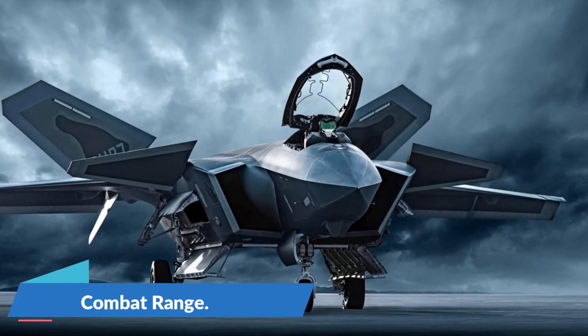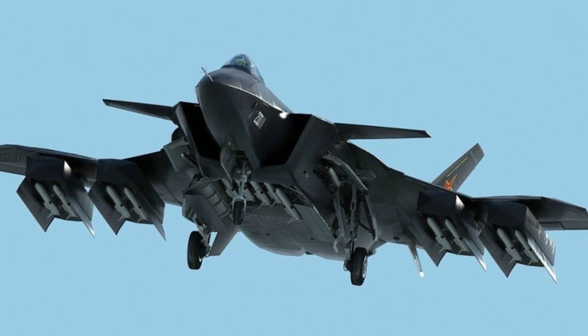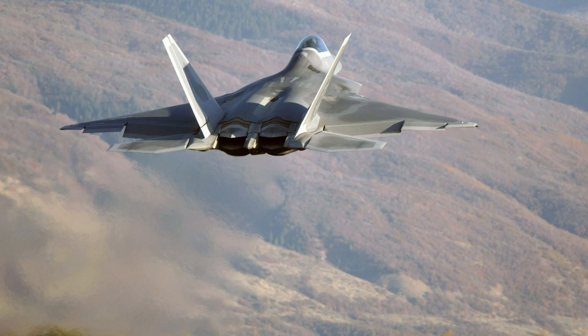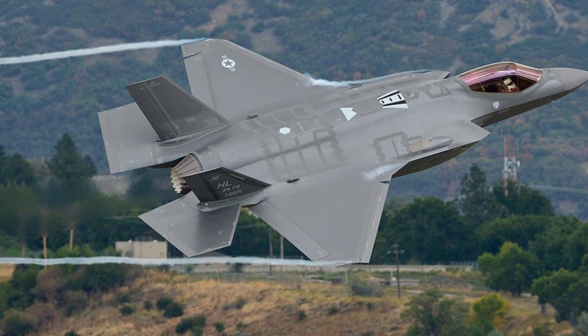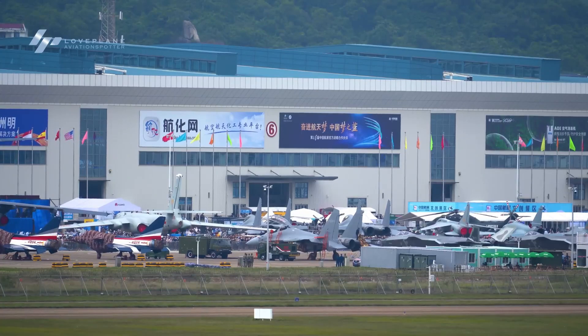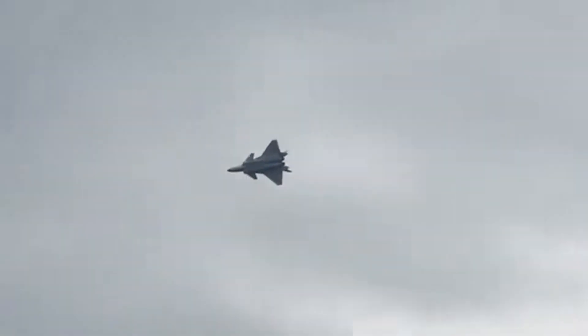Combat range: the Mighty Dragon has a combat range of 1,200 miles, which absolutely dwarfs the combat ranges of the F-22 Raptor at 679 miles in clean subsonic configuration and the F-35 Lightning 2 at 870 miles on internal fuel. China's flagship fighter aircraft is a true force to be reckoned with in the air, imposing its will on targets anywhere within its vicinity.